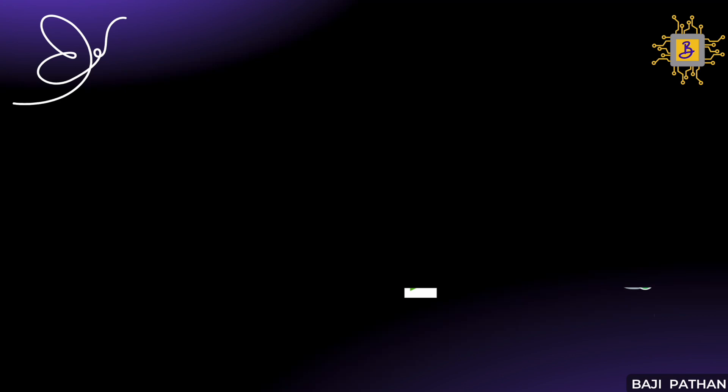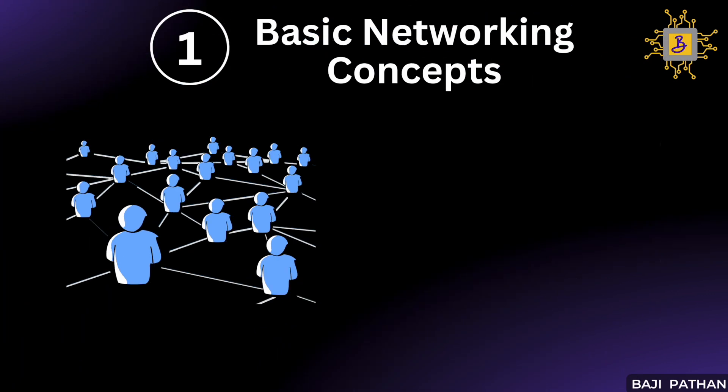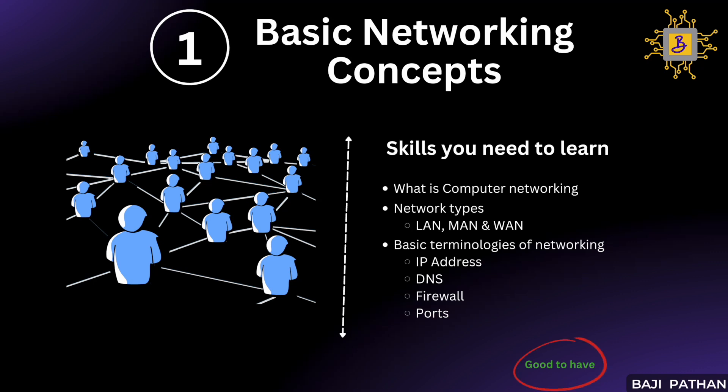Let's dive into the first good-to-have skill on our list: basic networking concepts. This is a highly beneficial skill for any performance tester once they master the essential skills. You should have a solid understanding of computer networking, including how it operates and familiarity with different network types such as LAN, WAN, and MAN. It is important to be familiar with fundamental networking terminologies — for example, you should be able to explain what an IP address is, how to discover it, and the distinction between IPv4 and IPv6 addresses.